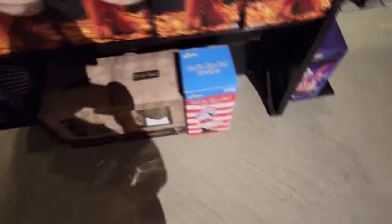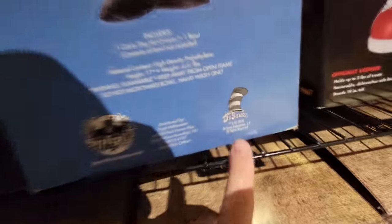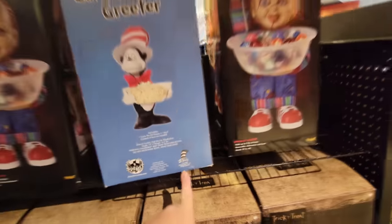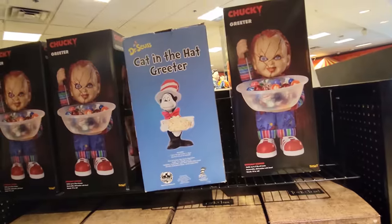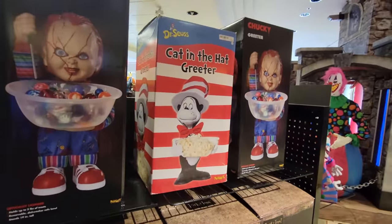They have a Cat in the Hat greeter. What the heck? I haven't seen that in any stores. That is actually from 2018 — I wonder how it made its way into this store. And yowza, people have it on eBay right now for up to $150.